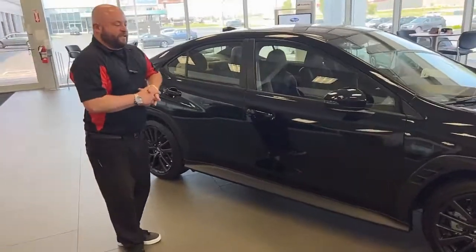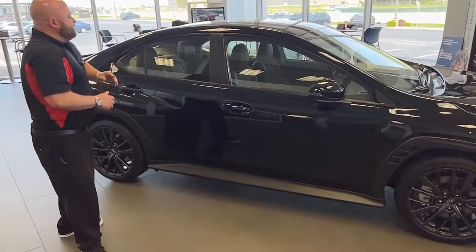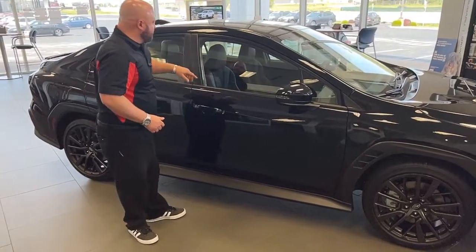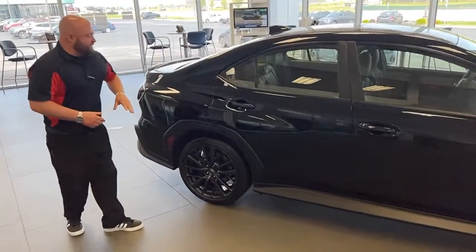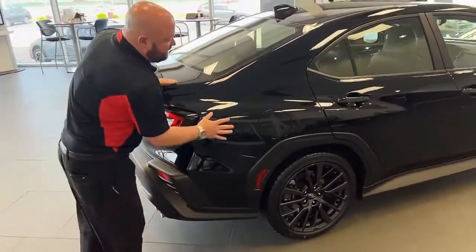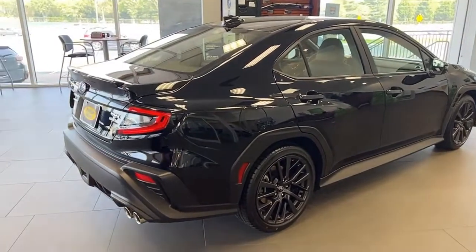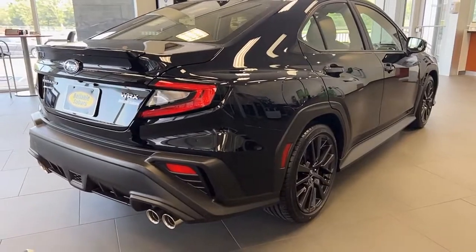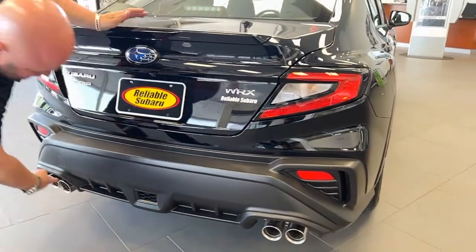It looks a lot better in person than the press pictures that we've all seen and discussed online. This particular one is the limited model, so it does have the sunroof and the leather and Alcantara seats, which we'll get into in just a little bit. As we go around we can see more of those body lines and how they've changed it — a more aggressive design on the side as the rear quarter panel kind of flares out, giving a much more distinguished and aggressive look. Going around to the rear, there are completely redesigned tail lights and rear bumper, and of course you still have those quad exhausts.